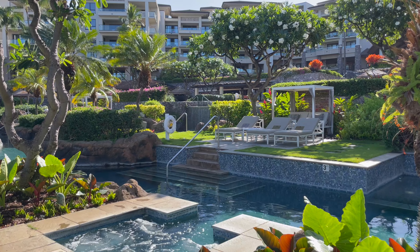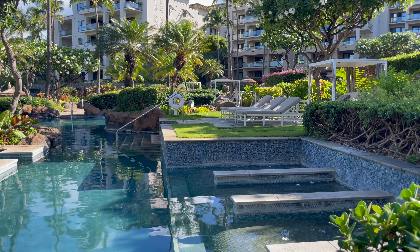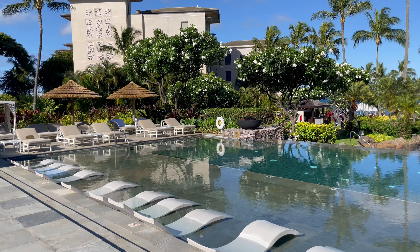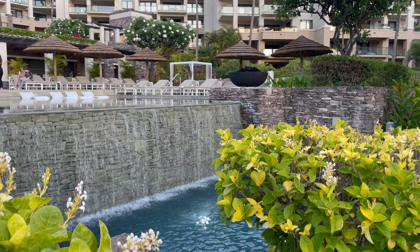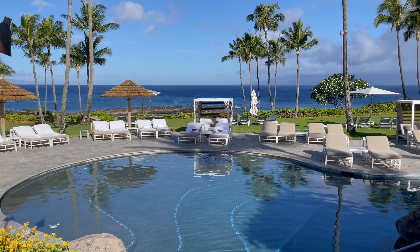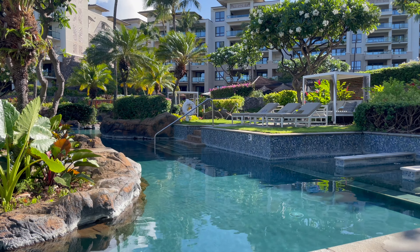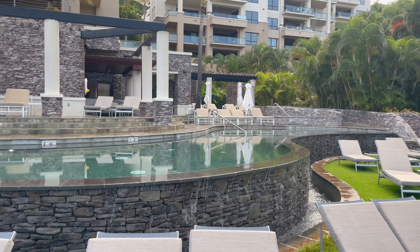Let's talk about the pools — this is probably one of the nicest resort pool layouts I've seen anywhere in Hawaii. At the top you have an adults-only infinity pool with plenty of cabanas and lounge areas; I never saw it full, always nice and quiet. Below that is the resort pool, which got a bit busier with kids and is closer to the beach. Throughout all the pools there are whirlpools, waterfalls, bridges, and beautiful landscaping.